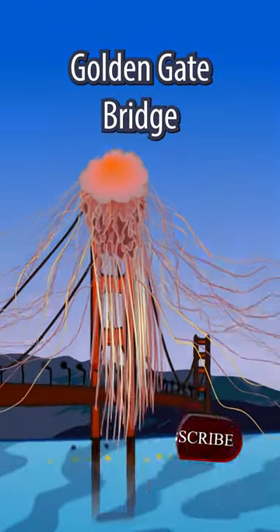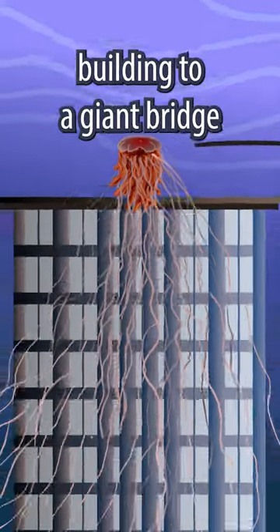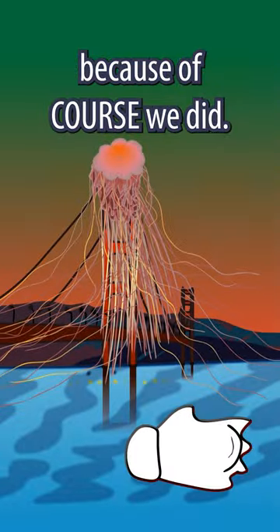That's as tall as the Golden Gate Bridge, apparently. Yeah, we've upgraded him from a building to a giant bridge. Because of course we did.